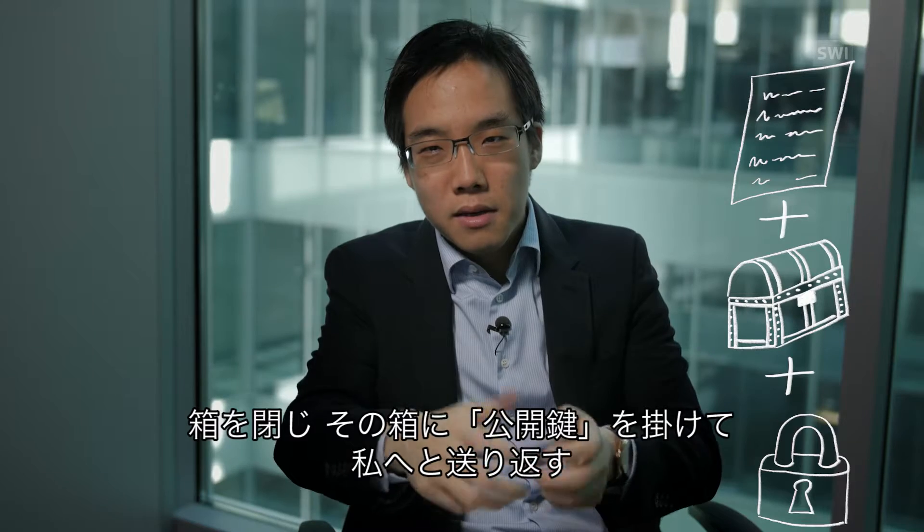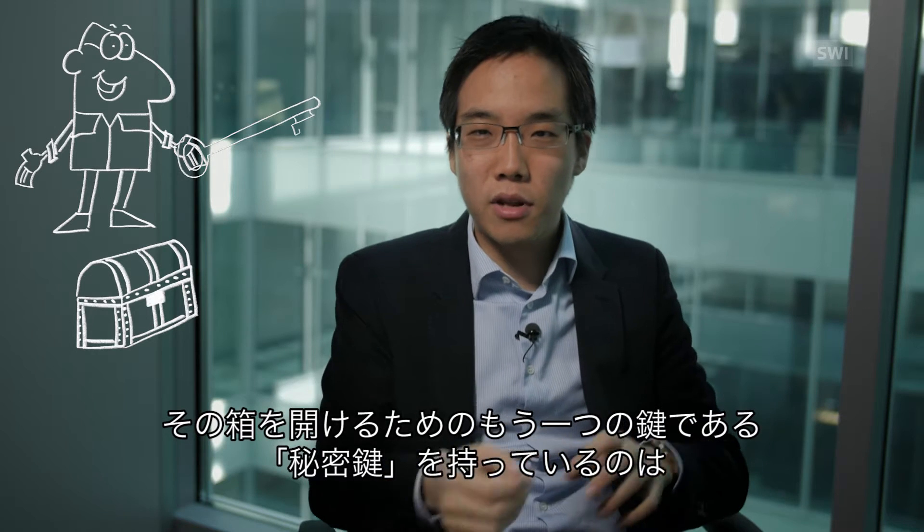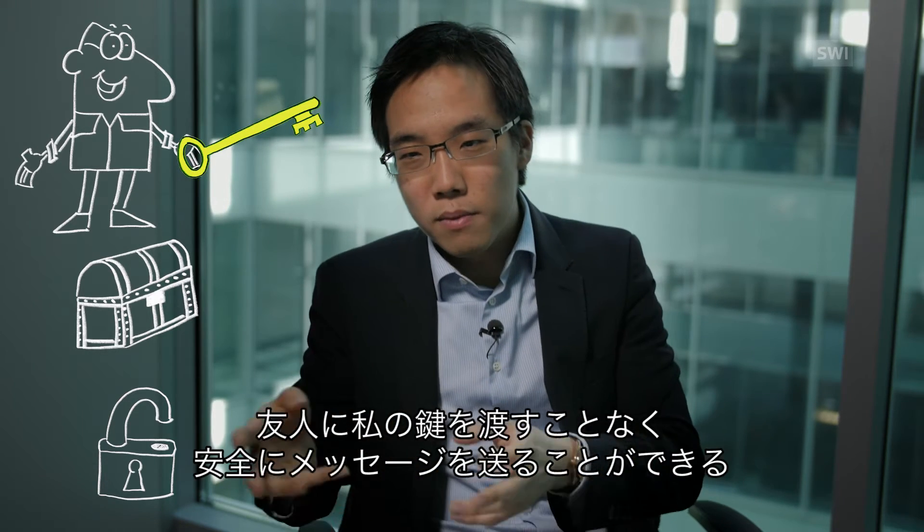My friend would take their message and put it into the box, close the box, and then put the padlock on. Then my friend can mail that box back to me. And no one else between him and me can read the message in the box, because they don't have the key to the lock. The only person that has the key to that lock is myself. So in this fashion, the communication between my friend and me is secured, and I'm able to let my friend secure the message without having to give him my key.